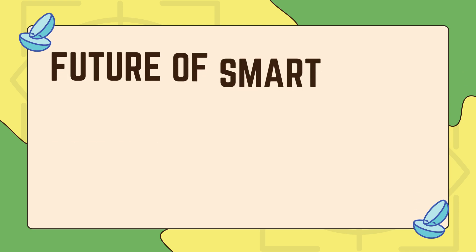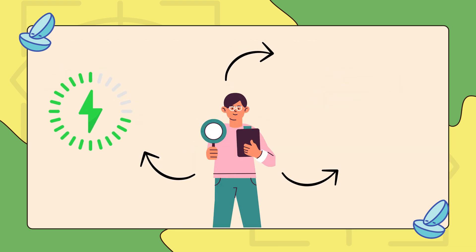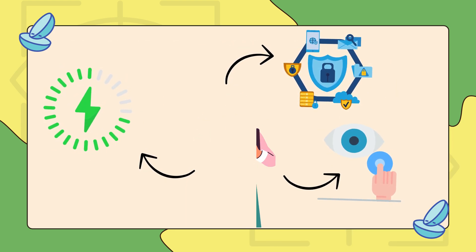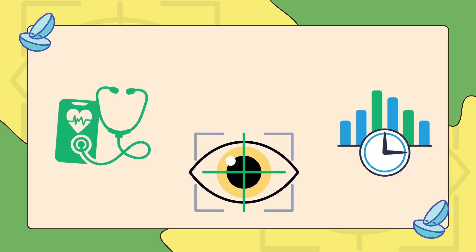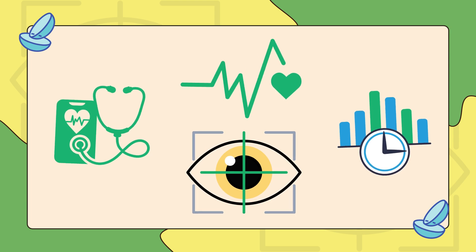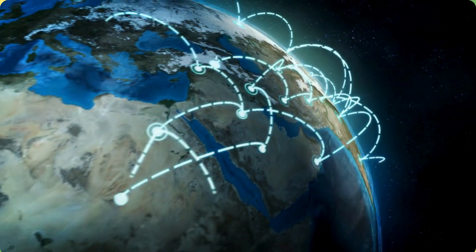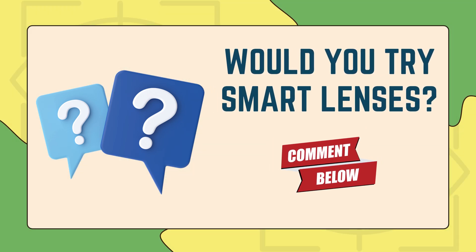Despite these challenges, the future of smart lenses is still exciting. Researchers are working on wireless charging, better security, and new materials that make them feel just like regular contacts. In the future, these lenses could do more than help you see — they could track your health, give you real-time information, or even help people with certain medical conditions. There's still a long way to go, but one day smart lenses could completely change how we see and interact with the world. Would you try them? Let us know what you think. Thank you.